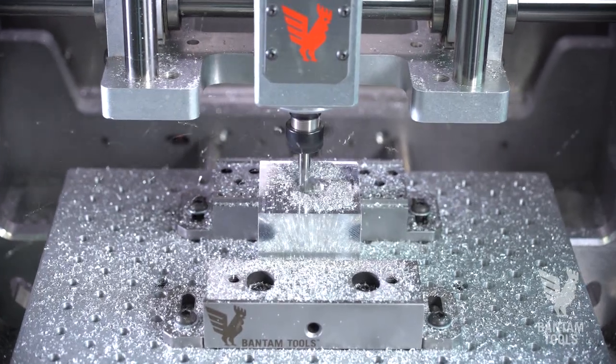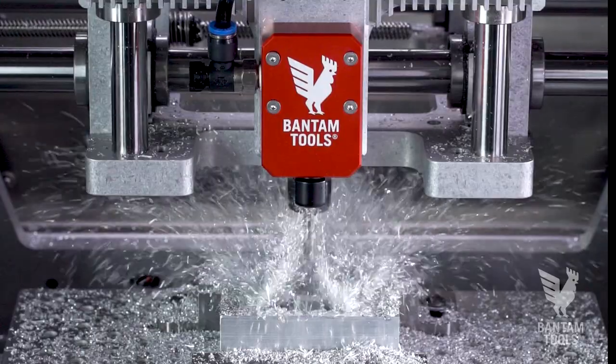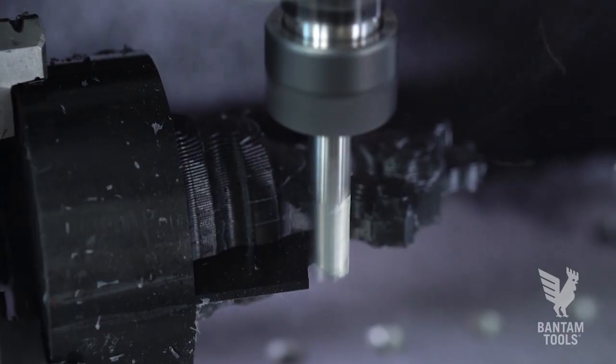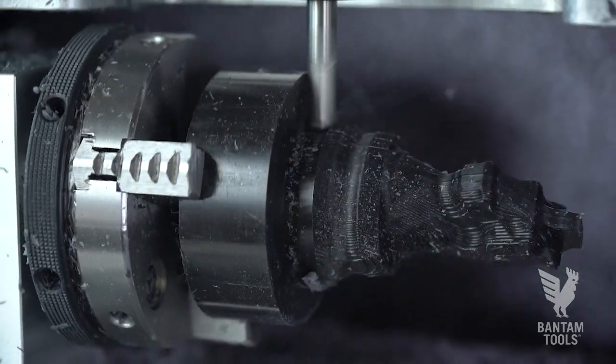Once you've got your CNC legs under you, you can explore the ecosystem of accessories. We've got vices, we've got a vacuum accessory, an air blaster, and my favorite, the fourth axis accessory, which just unlocks a whole new dimension — a rotary dimension — in fabrication.